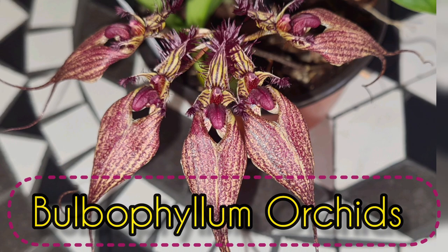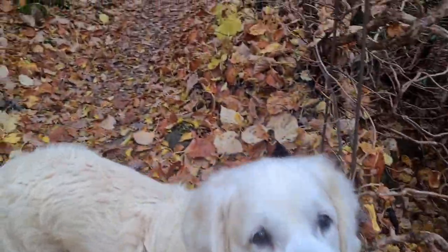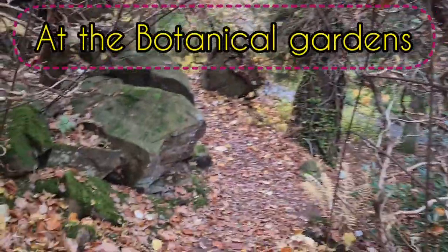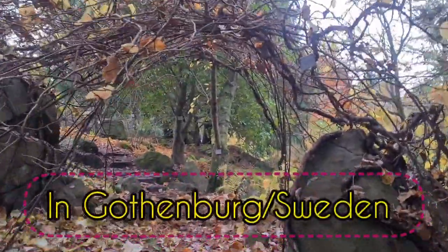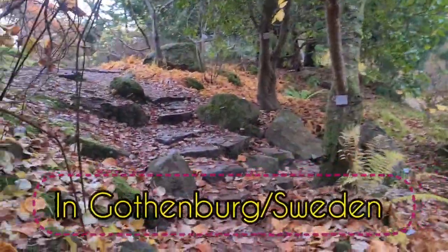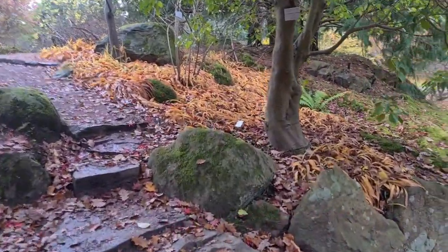Three, two, one! Let's go. Beautiful. Autumn.